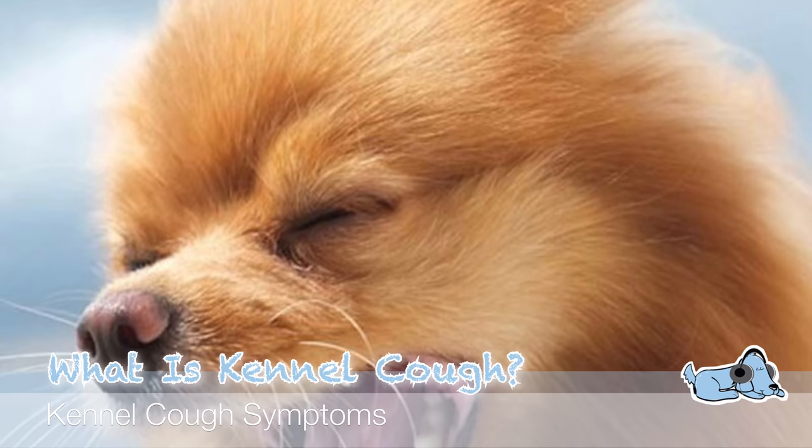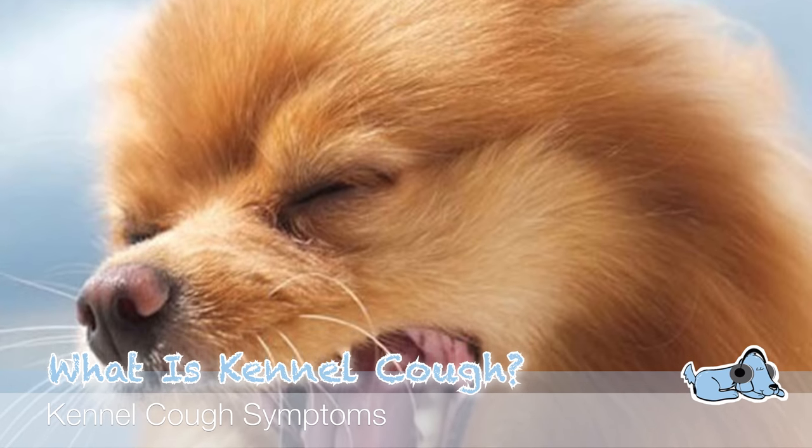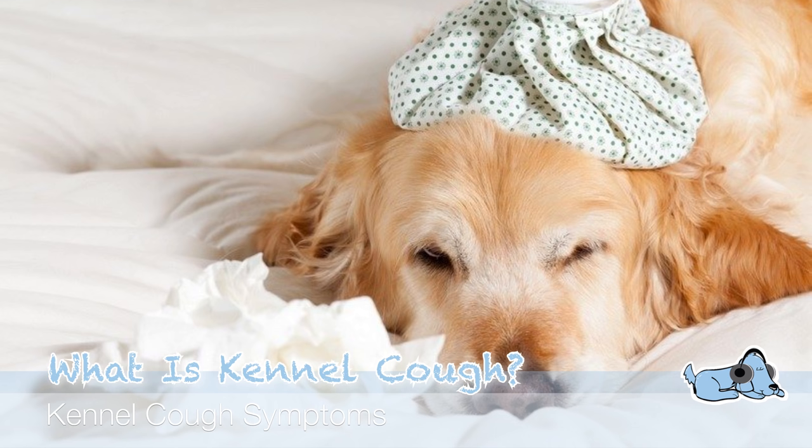There are many different symptoms you can see with your dog when they have kennel cough. Obviously the most likely one is that they are coughing, but others can include sneezing, a runny nose, and also eye discharge as well — so definitely be aware of that.